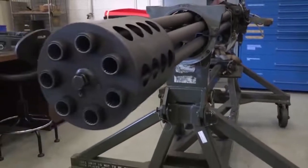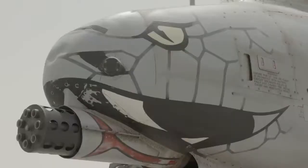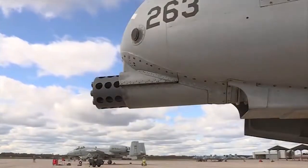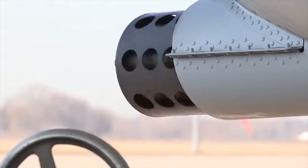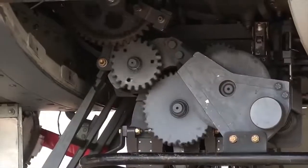The rounds are delivered to the 7 rotating barrels along a linkless chute system, which also pulls the shell casings back into the ammo drum after firing to prevent the expended shells from damaging the plane. The belt system and the rotating cam firing system of the barrels are both driven by a hydraulic motor which is powered by two independent hydraulic systems on board.